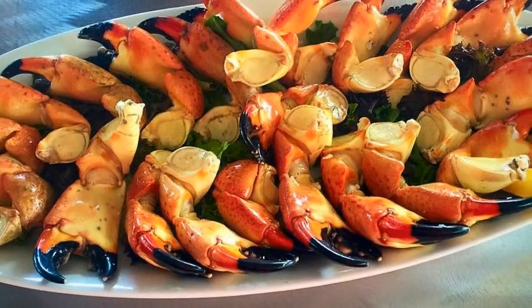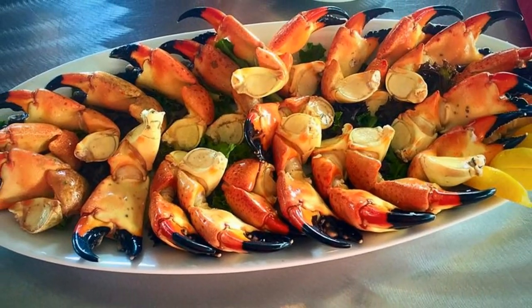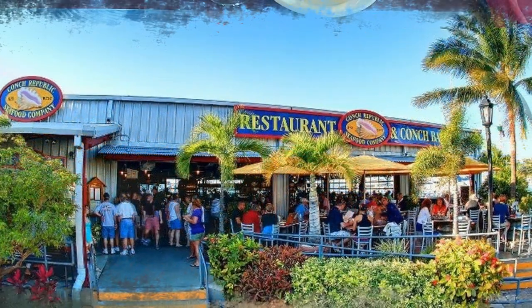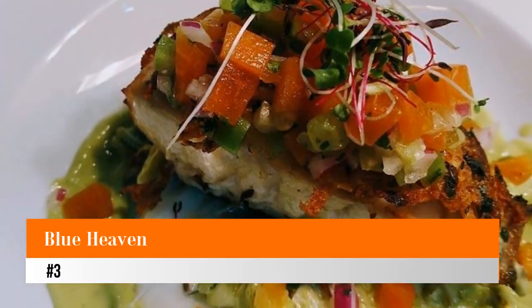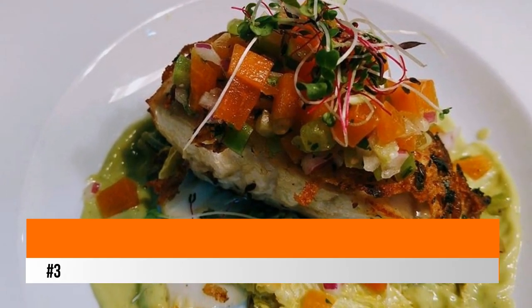The restaurant hasn't forgotten its history — it was built with parts of the shrimp processing plant and contains saltwater tanks displaying invertebrates native to the Florida waters. The menu naturally features fresh produce, with signature dishes of conch fritters and fried calamari. Number 3: Blue Heaven.